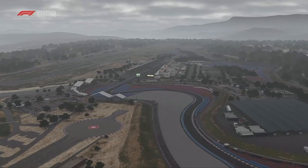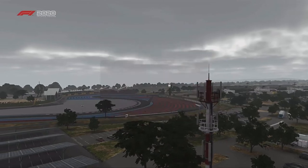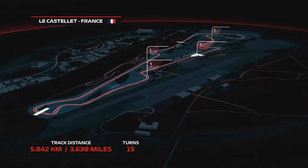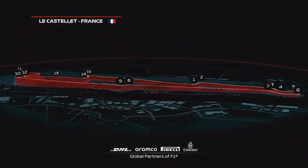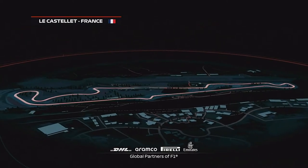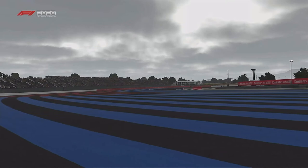Mastering a lap of Paul Ricard means getting to know 15 corners — six left and nine right — for an overall lap distance of 3.6 miles. The two halves of the long Mistral straight are separated by a heavy braking zone into a potential overtaking hot spot at the chicane. Watch out for drivers running onto the distinctive coloured stripes, which are low in grip and highly abrasive.